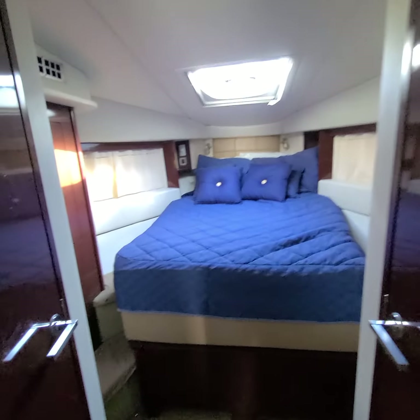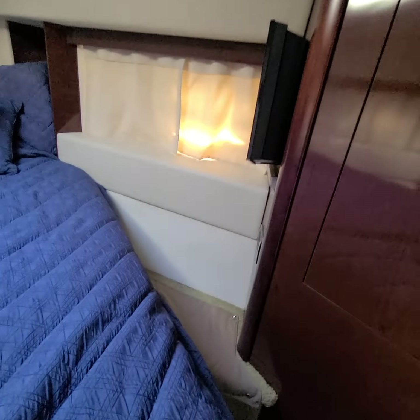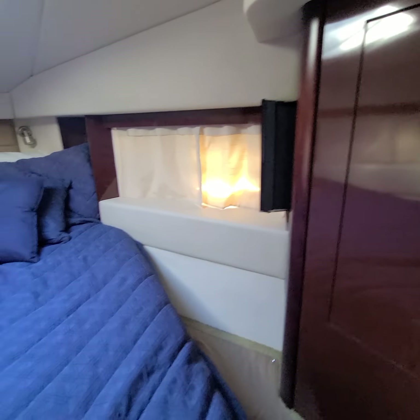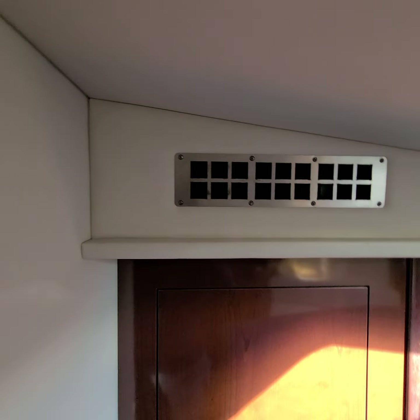So we've got the master stateroom up front. Have to find the switch for that. Window's good — doesn't look like any leaks or anything in here either. Got a little TV on the side. Closet. No staining in here, no staining in the wood. One little nick right there. Same on this side — AC's blowing cold.